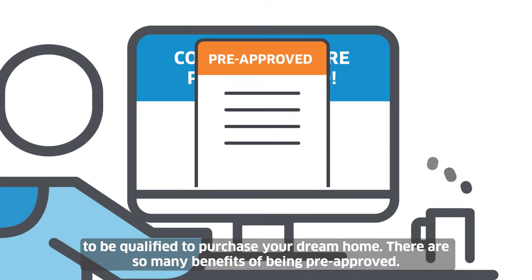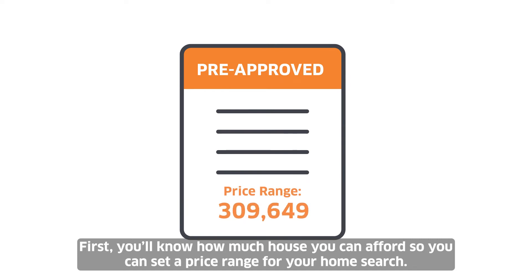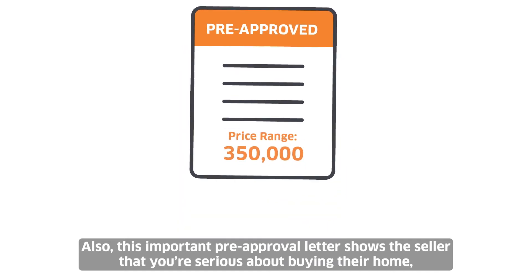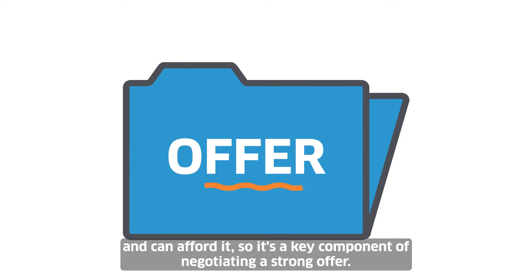There are so many benefits of being pre-approved. First, you'll know how much house you can afford, so you can set a price range for your home search. Also, this important pre-approval letter shows the seller that you're serious about buying their home and can afford it, so it's a key component of negotiating a strong offer.